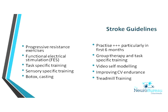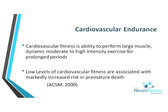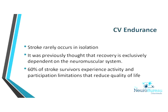The stroke guidelines were developed around activities that have research behind them. Cardiovascular fitness is the ability to perform large muscle, dynamic, moderate-to-high intensity exercise for prolonged periods, and low levels of cardiovascular fitness are associated with a markedly increased risk of premature death. Stroke rarely occurs in isolation. It was thought that recovery was exclusively dependent on the neuromuscular system; however, if we also look at the cardiovascular system, we could get further improvement in function.